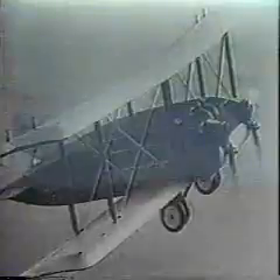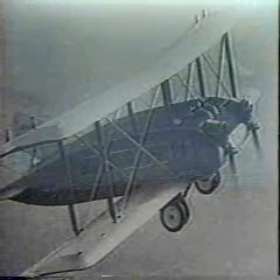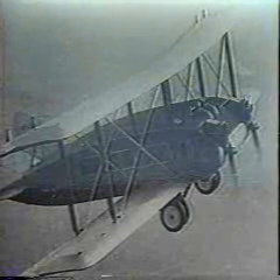The first lifting body patents were awarded to Vincent Bernelli, a Texan, in the early 1920s. In 1921, Bernelli's RB-1 — the first lifting body aircraft — carried 32 passengers. By 1924, he had built the world's largest air freighter.